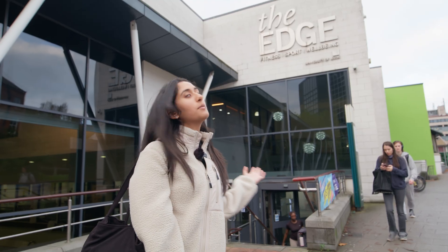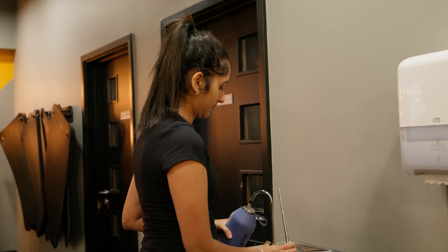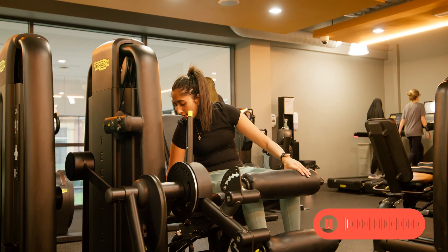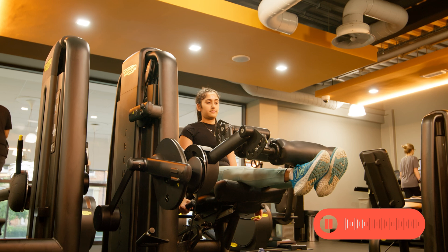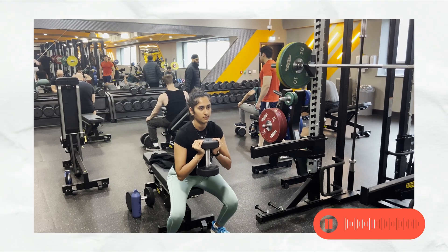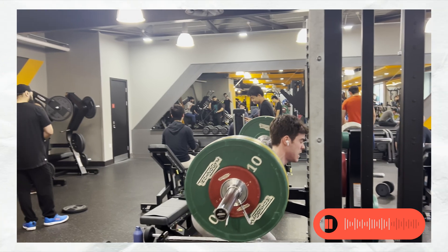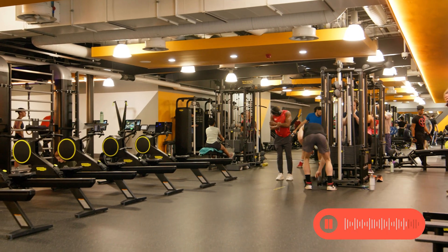Today I'm sat in my morning session here at The Edge, which is our University gym. I go around three times a week. Another plus of The Edge is that in first year with your halls membership you actually get free access to the gym on an off-peak basis, so that's a really good time to go and see what the gym's like and use all the facilities in a quiet environment.